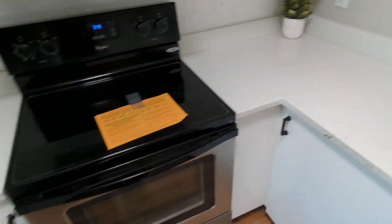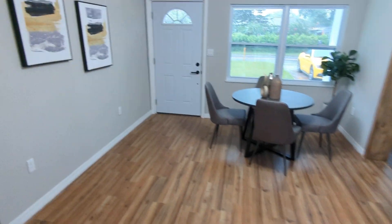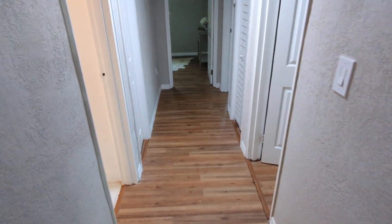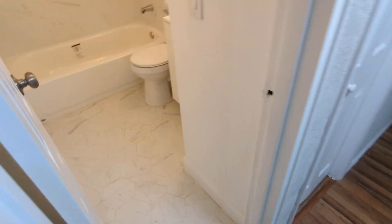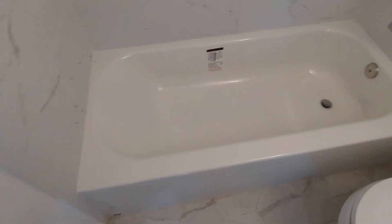Everything is new, looks good. The dishwasher — let's go back to the back rooms. No HOA here of course, and we're right near the heart of downtown Sanford. That looks like original tile, which you don't really get anymore. Brand new tub — it shows they took the house down to the studs.